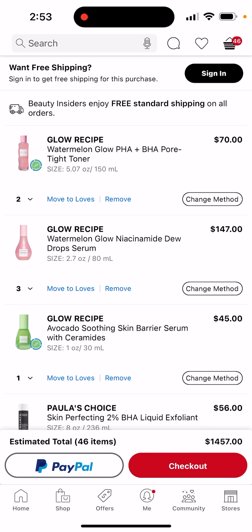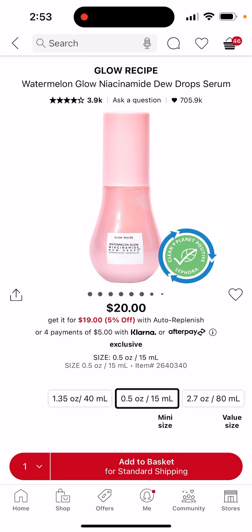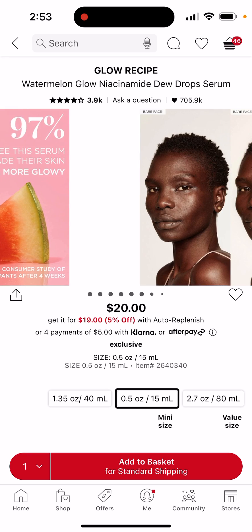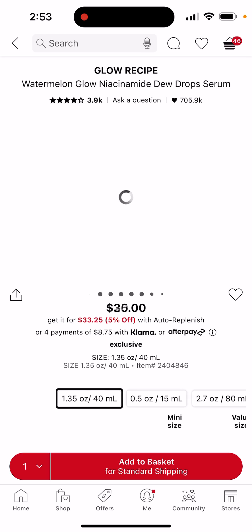I have a small version of these Dew Drop serums — I have the 0.5. I got this one, it's amazing, very hydrating. I actually have it on right now. But I don't want a slightly bigger size —